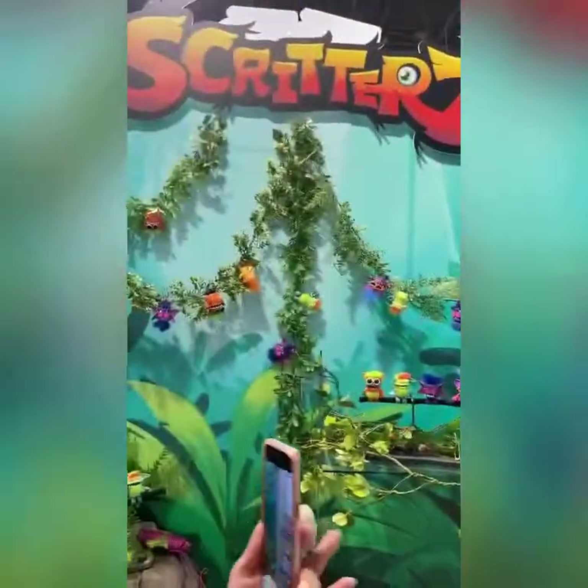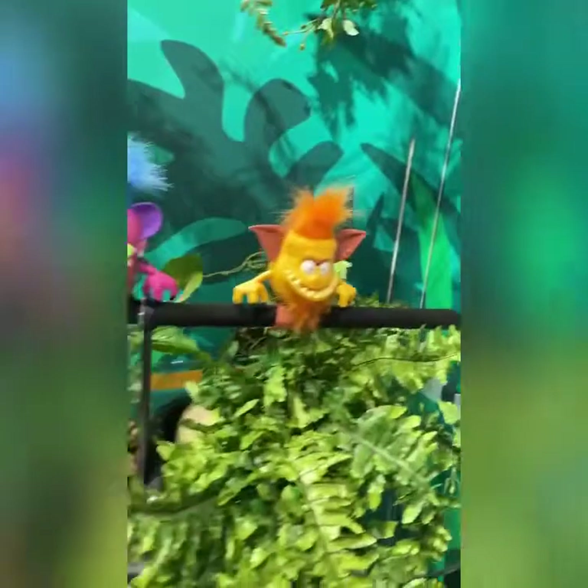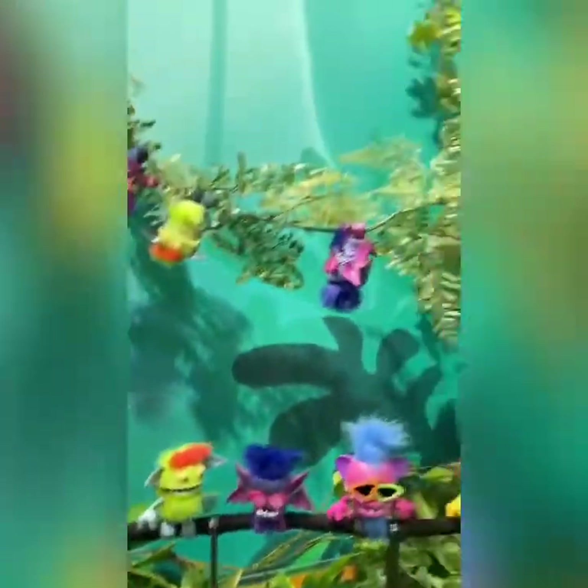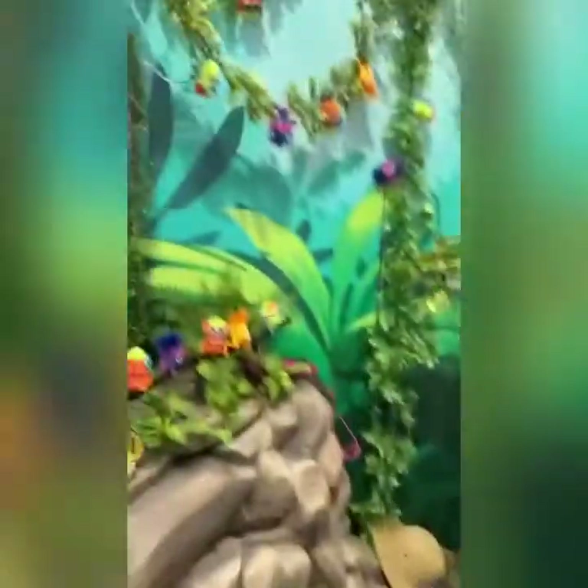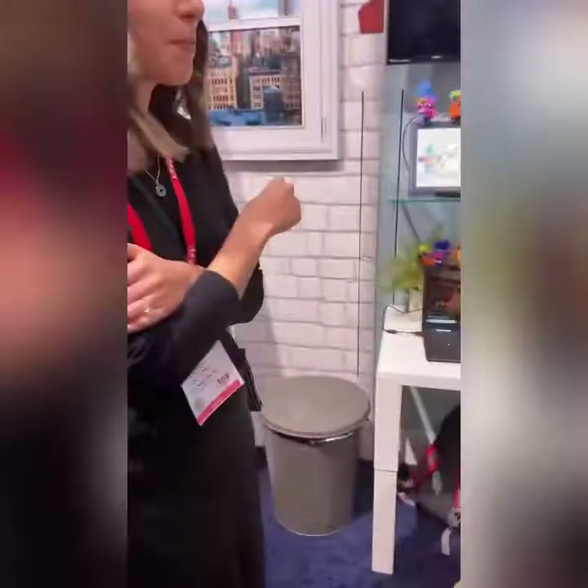In the Toy Fair demo footage, you can see Scritters clipped up on everywhere, and they can even clip onto your computer.